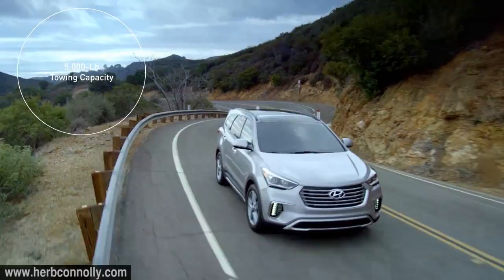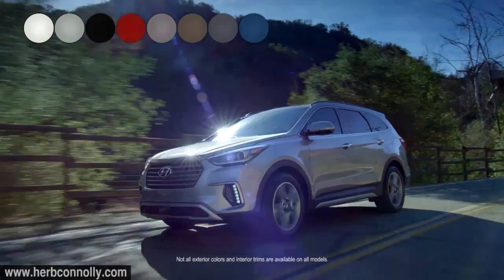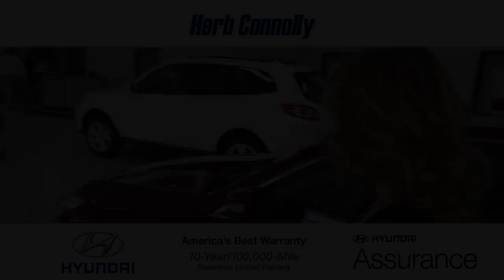The powerful V6 engine comes with a standard pre-wired trailer prep package and an impressive 5,000-pound towing capacity. Plus, Hyundai's Blue Link comes standard and offers a variety of features to make corralling your busy life even easier. With multiple color and trim options, you can design a Santa Fe that's right for you.